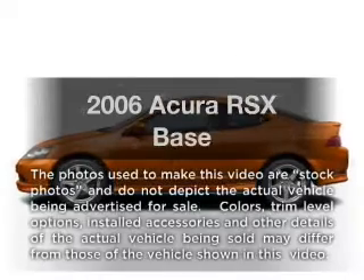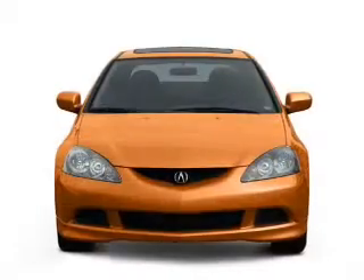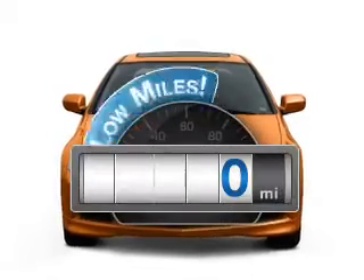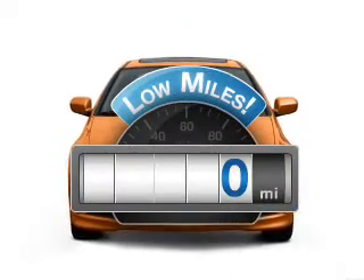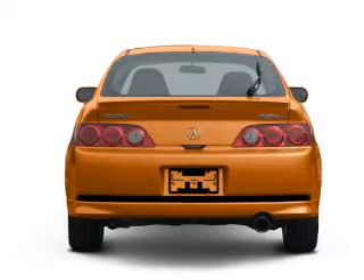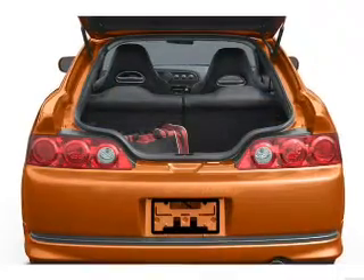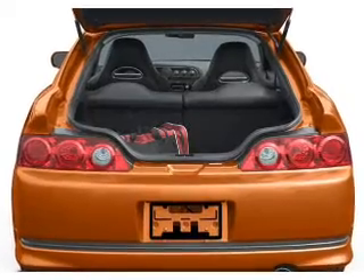Presenting the 2006 Acura RSX. Travel the roads in style and comfort in this great vehicle. With low miles, this automobile will take you far and get you where you want to go. With an efficient 4-cylinder engine connected to a smooth shifting 5-speed automatic transmission, the anti-lock braking system will keep you safe on the road.